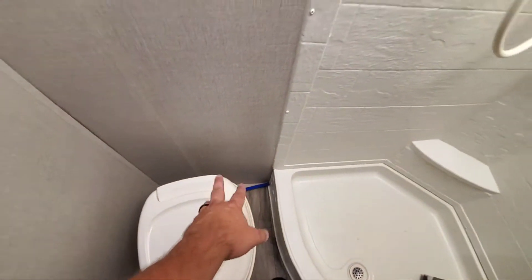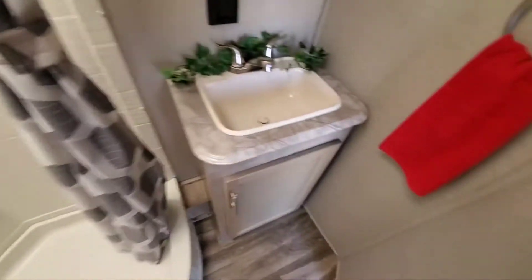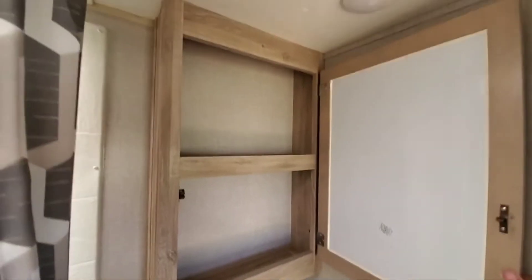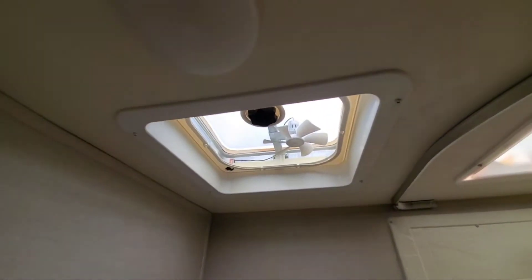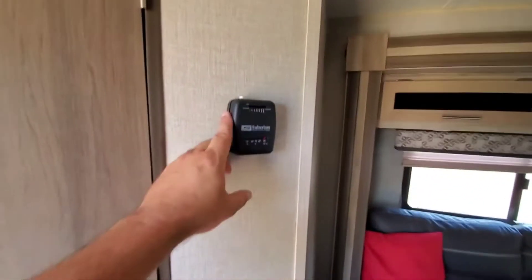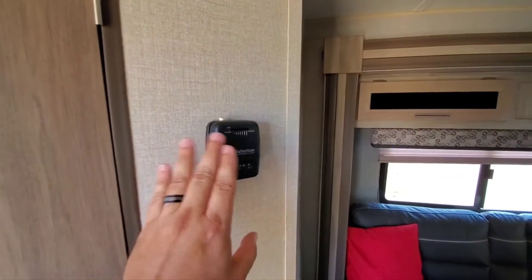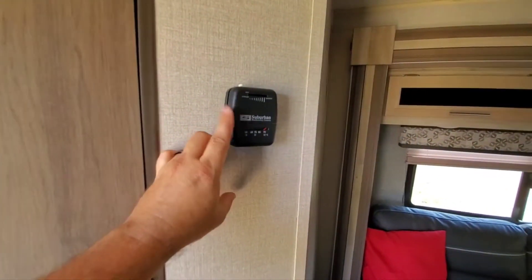All Pex water lines, which definitely helps in colder climates. A small sink — I mean, I would rather have the shower myself; my wife would probably want more counter space. There's a decent little medicine cabinet, though she'd probably have me put more shelves in there. All LED lighting inside. And here are your controls — I believe this is just the furnace thermostat.